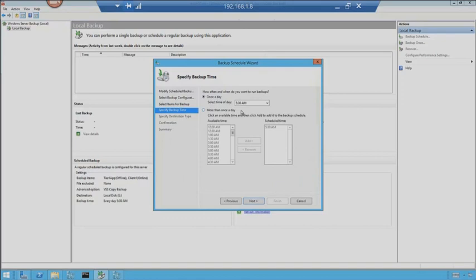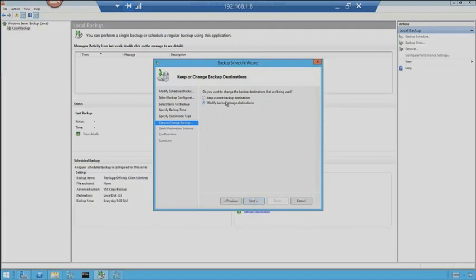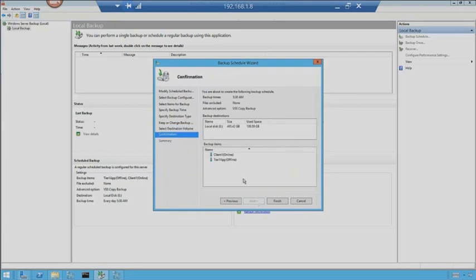I've got my schedule set to go at 5:30 every morning. I'm going to back up to a volume. You could back up to an entire hard disk — that would format the disk and set it up for backups only. Back up to a volume lets me use a specific disk drive without wiping content, using a folder on that drive. Or I can back up to a shared network folder, which is probably ideal. A deduplication-enabled Windows Server 2012 file share would be a great place for backups. I'll keep my current destination on the E drive, confirm the space looks good, not excluding any files, and hit finish.